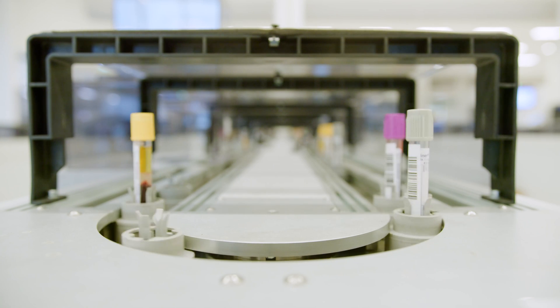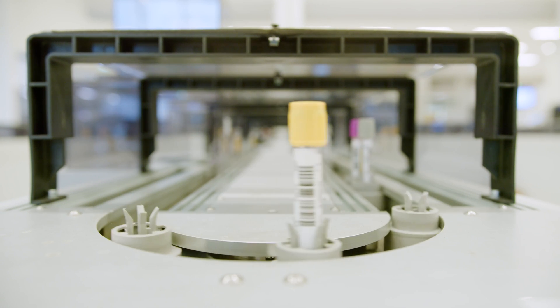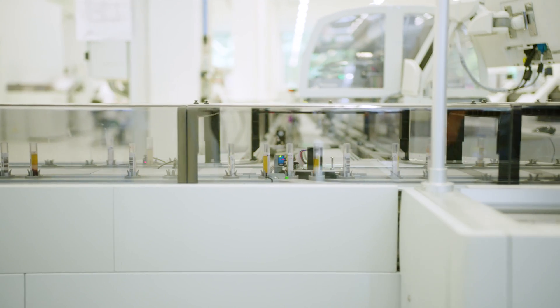This makes us fit for the future because we can process many more samples with the same amount of people, and it also helps us in staying cost competitive.